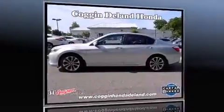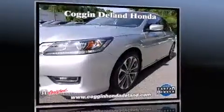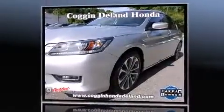The 2013 Honda Accord. With fewer than 25,000 miles on the odometer, this four-door sedan prioritizes comfort, safety, and convenience.